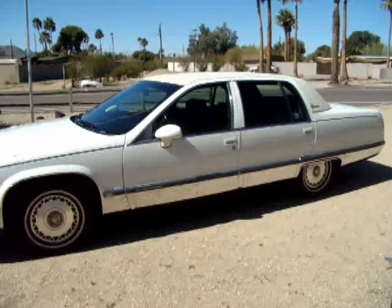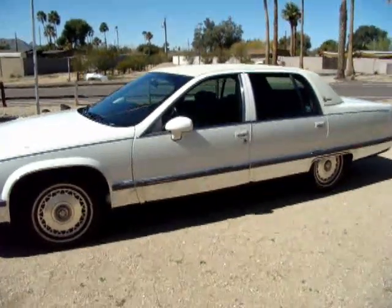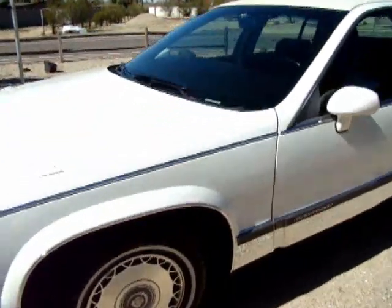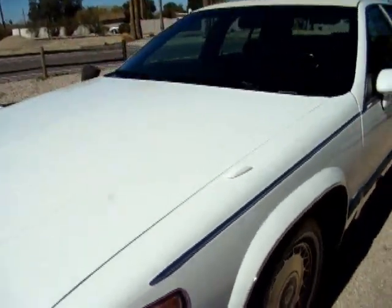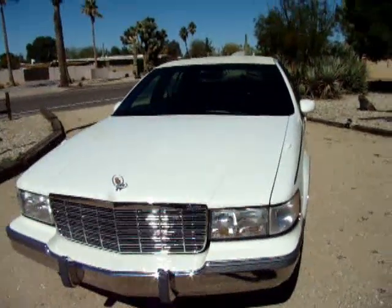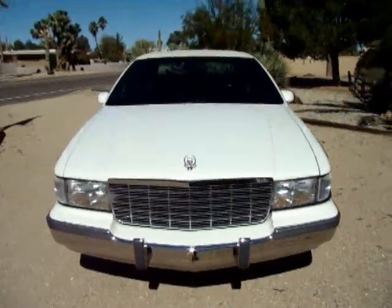Hi, if you're watching this, you're interested in the 1994 Cadillac Fleetwood Brougham. This vehicle has a little over 55,000 original miles on it. It's a two-owner car. The original owner was a factory manager — Ford General Manager — and had everything put on it that you could put on it.